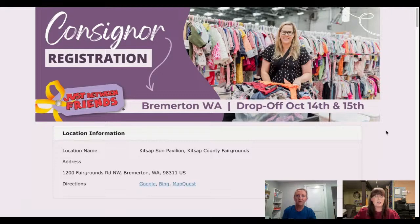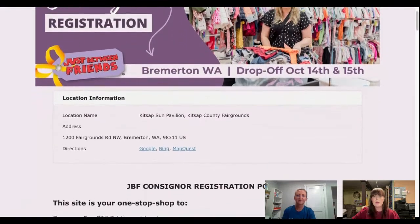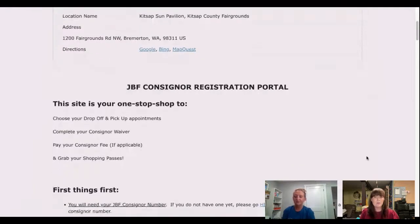So here's our registration page. Drop-off for consignors is the 14th and the 15th of October. One thing I will say is that a lot of the questions people have about registration can usually be solved by just slowing down a little bit when you register and reading the information. It might seem like a lot, but everything in here is important and helpful information for consignors.